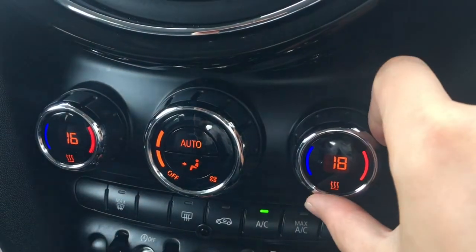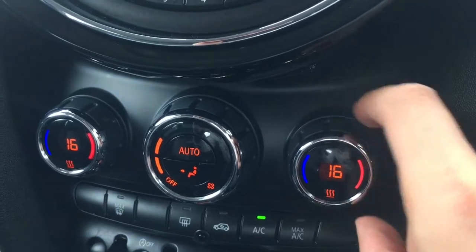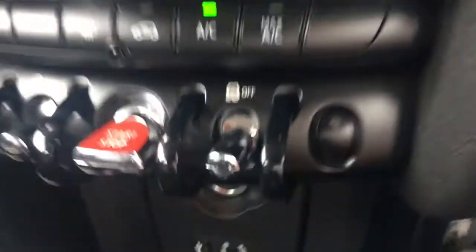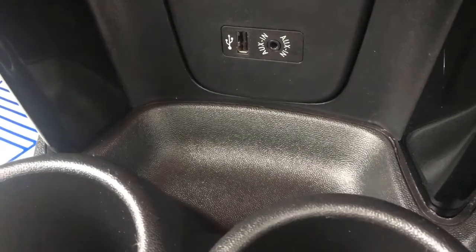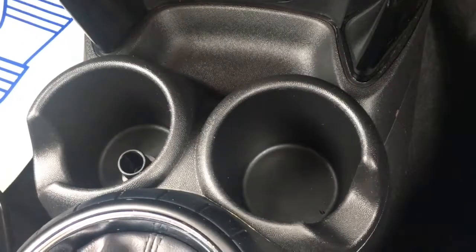You've got DAB digital radio and a media option to access your external media devices. Down here we've got the dual zone air conditioning, so both sides can be adjusted independently from one another. You've got your external connectivity just down here and a little cubby hole where you can put your devices so they're not in the way whilst you're driving. A couple of cup holders just there, which are always useful.